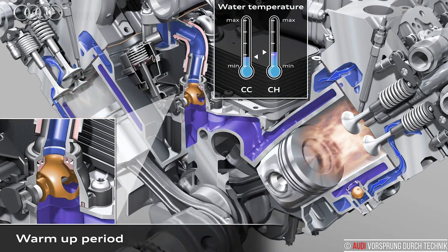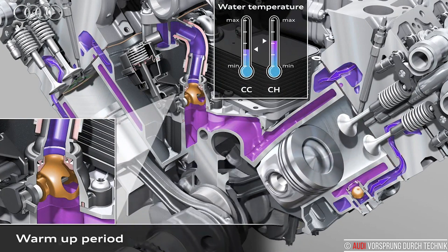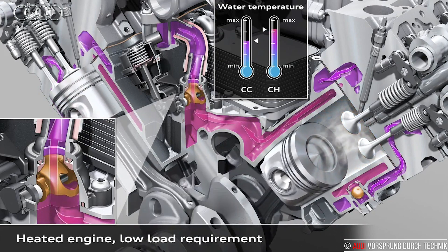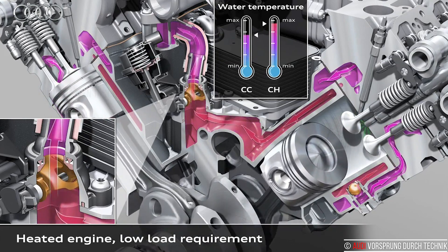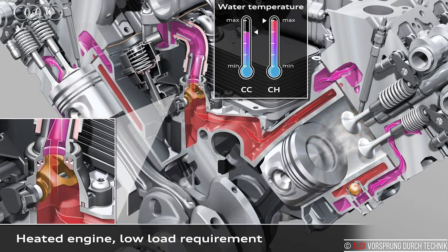This significantly shortens the phase of greater frictional resistance due to viscous oil in the crankshaft drive and valve gear. Depending on the engine, the innovative thermal management system takes on various embodiments, featuring an on-demand water pump or ball valves, for instance.